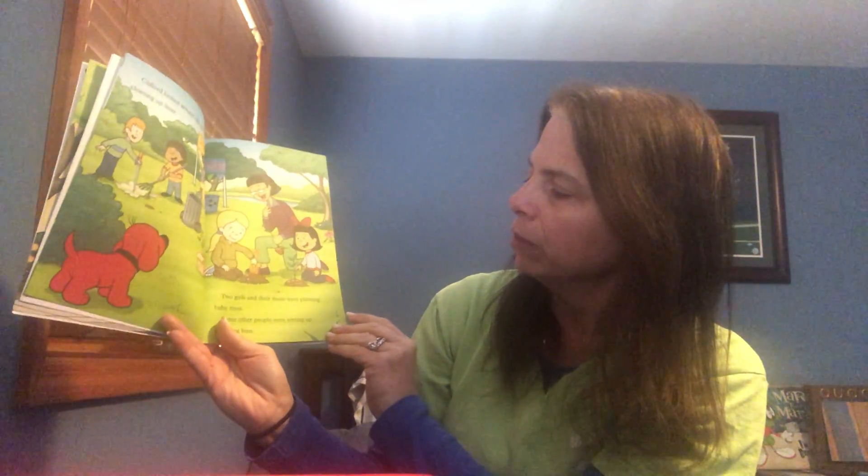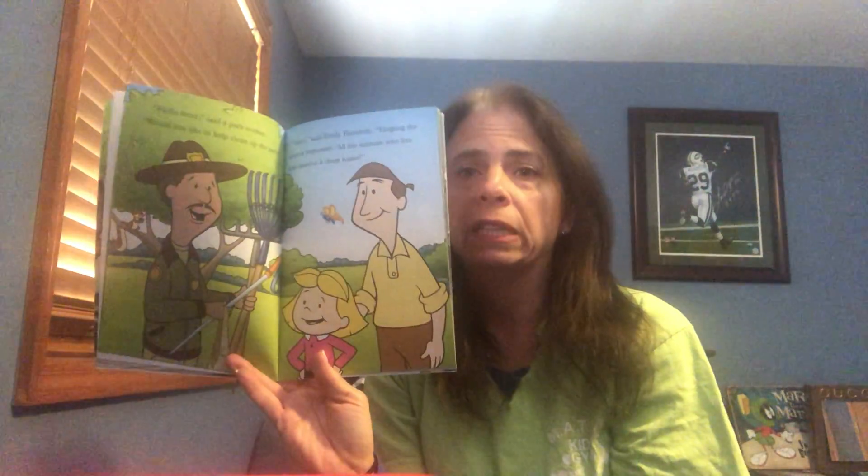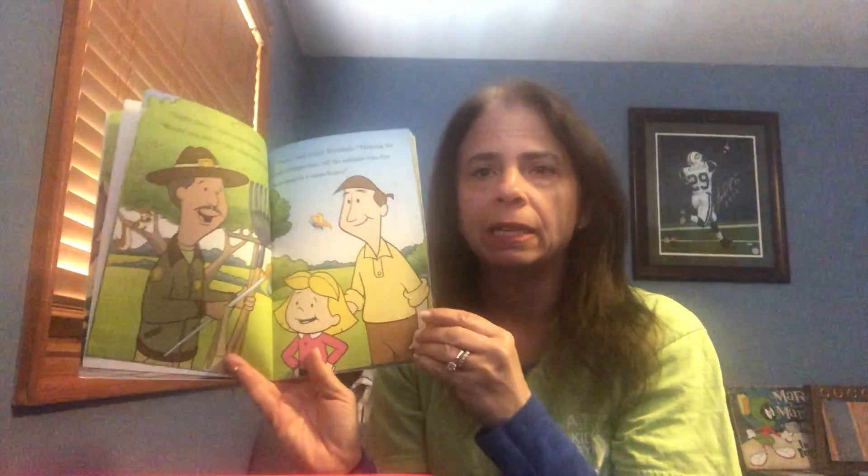Two little girls and their mom were planting baby trees, and some other people were setting up recycling bins. 'Hello there,' said the park ranger. 'Would you like to help clean up the park?' 'Sure,' said Emily Elizabeth. 'Helping the earth is important. All the animals who live here deserve a clean home.' That's a nice thought.